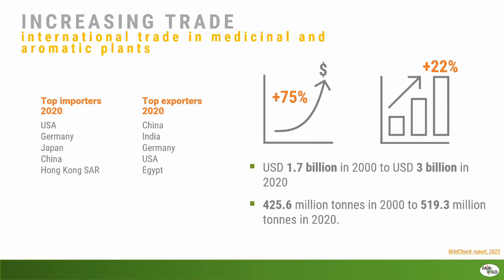The value of trade, after being adjusted for inflation, has increased 75% over the last couple of decades. The volume of trade has also increased markedly over that time. Especially with the COVID-19 pandemic, we've seen increased demand for certain ingredients used in COVID-19 remedies, for example. It is truly a global trade — as you can see from the list of top importers and exporters, it really does cover all the different continents of the world.